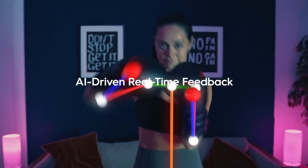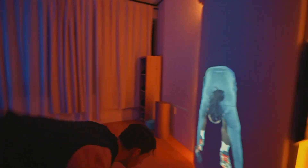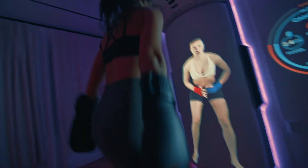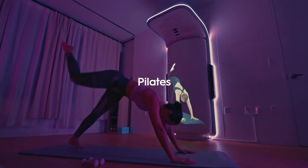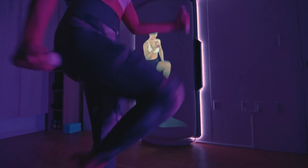From custom workouts to adaptive training plans and even virtual sparring sessions, Growl turns your workouts into a full-on fight experience with no gym required. This is more than training — this is the future of fitness. Welcome to Growl.